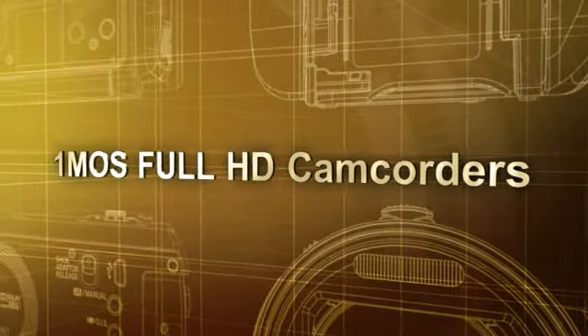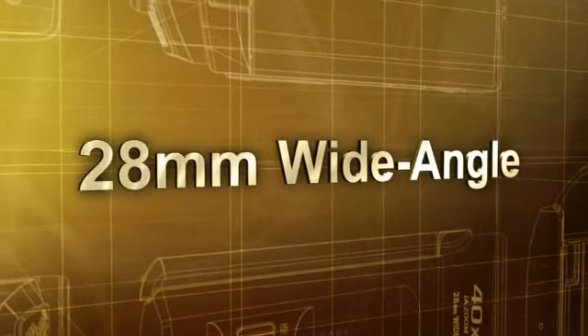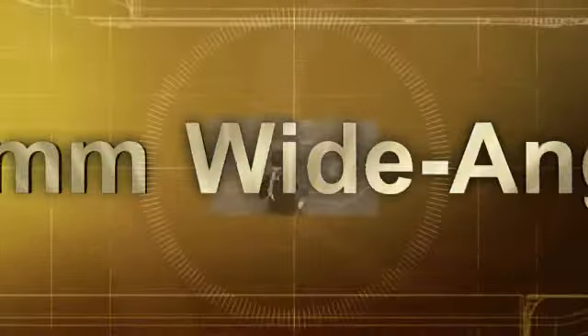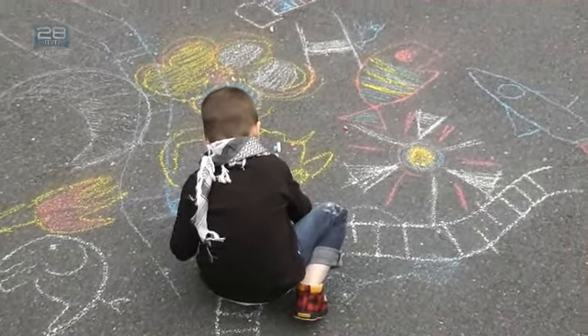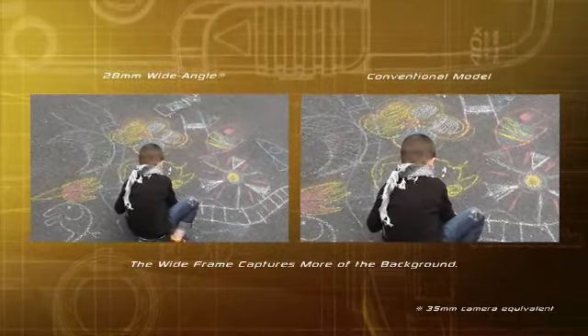Our 1MOS Full HD Camcorders feature a 28mm wide angle that captures a wide area. It's ideal for shooting in small spaces, fitting many people into the frame, and for shooting in situations where you cannot step back from the subject. It lets you include more background area in the frame.